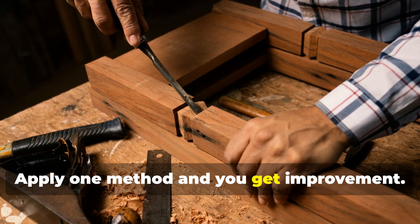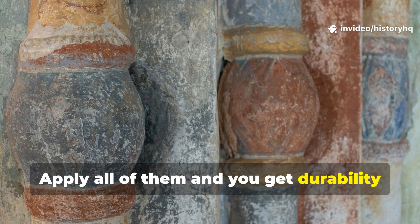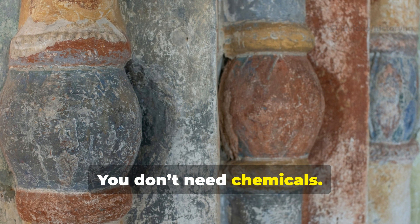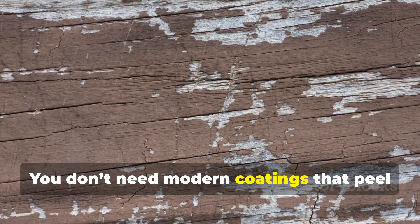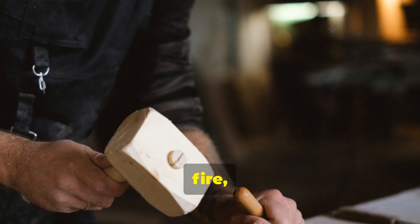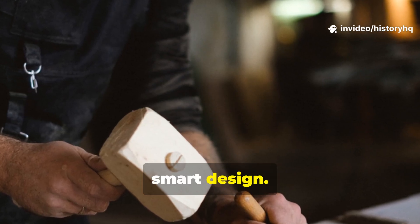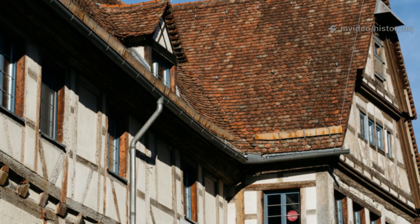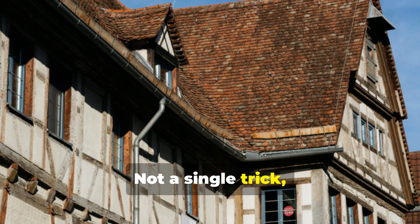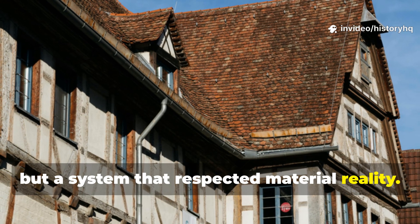Apply one method and you get improvement. Apply all of them and you get durability that feels, honestly, a bit unfair. You don't need chemicals. You don't need modern coatings that peel and trap moisture. You need patience, fire, oil, and smart design. That's the medieval anti-rot secret — not a single trick, but a system that respected material reality.